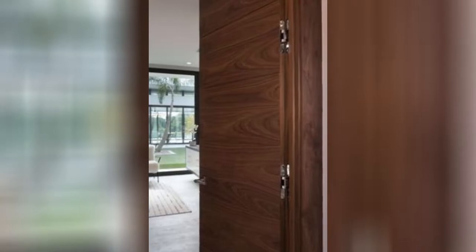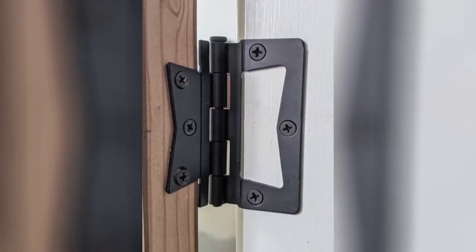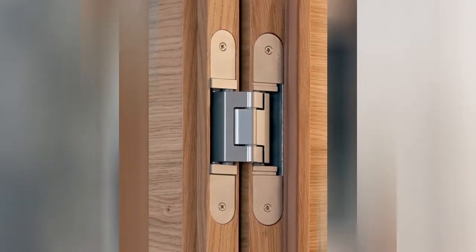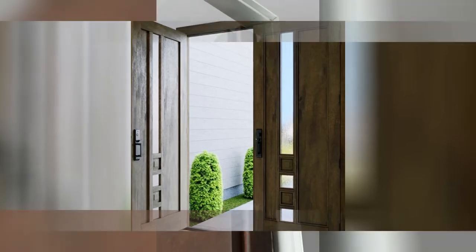5. Hinged doors — these are what most people know as passage doors. These doors have one end installed on hinges so they can swing to and from the room. It's likely that every room in your home already has a hinged door installed.